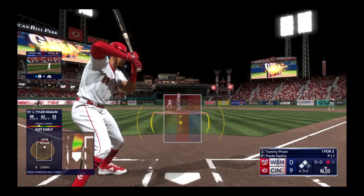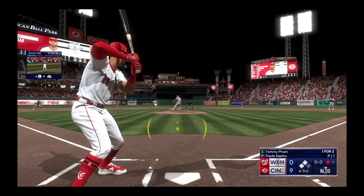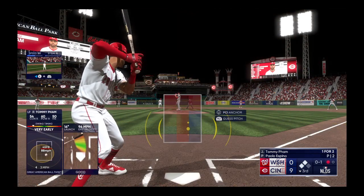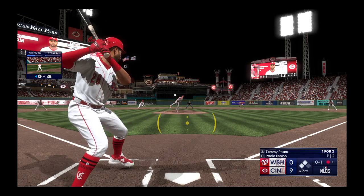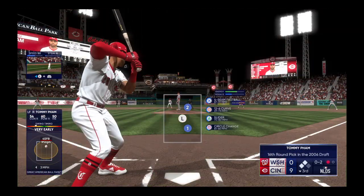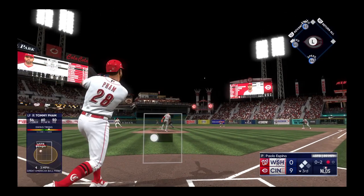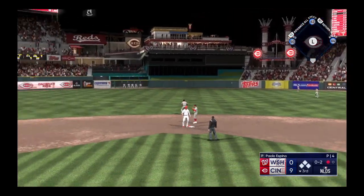Up next, Tommy Pham. That first offering is fouled off. Espino is someone that fills up the strike zone, so he doesn't give up a lot of walks, but because he's in the zone so much, a decent amount of hits occur. And that one ripped to left — just foul. He's got to get ahead early in the count and then be able to mix up his speeds, add and subtract some velocity, but command is the big key — throwing the ball where he wants to. Drops for a hit, he couldn't run it down.